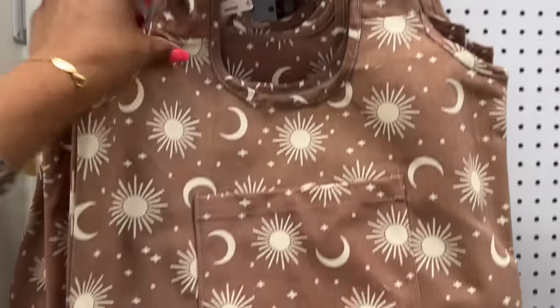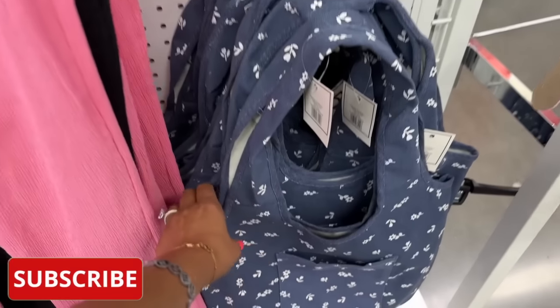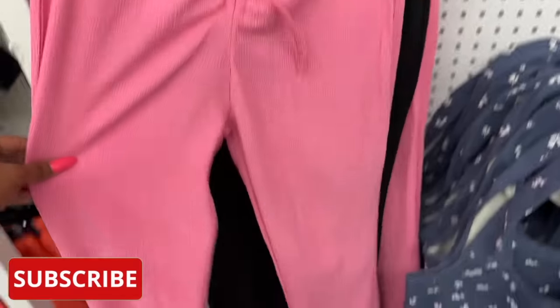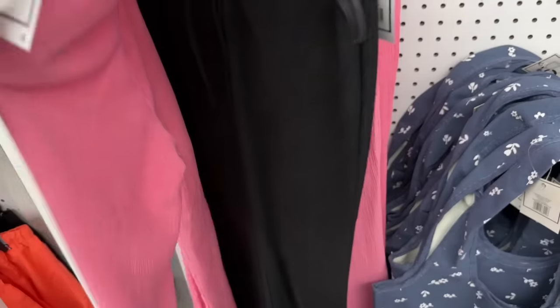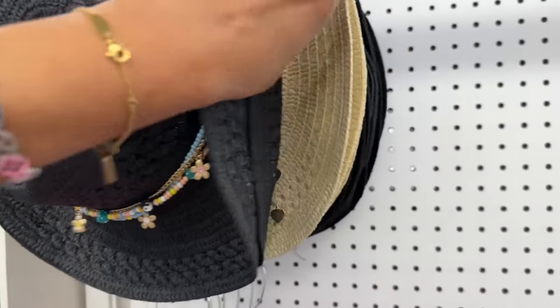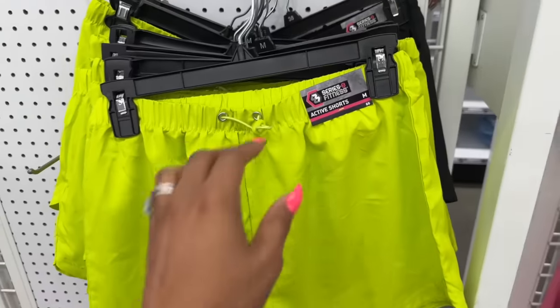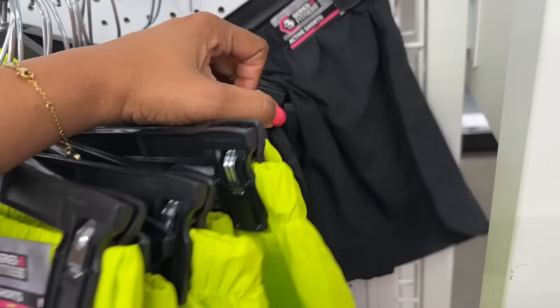These canvas bags look new for Five — actually really cute. This one has moons, and then they have these with little flowers on them for five. Look at these pants, like bell bottoms — they have them in pink and black. Then look at the hats, these are cute for five dollars as well. I like this one with the little hearts on it — that's cute, those are new as well. They also have these active shorts for five dollars in lime green.